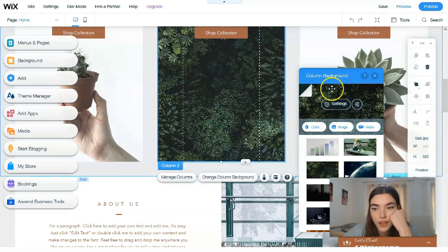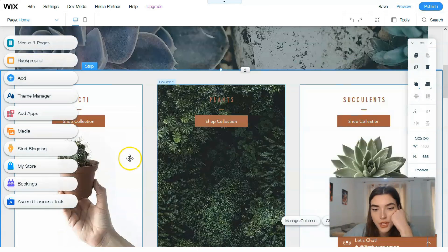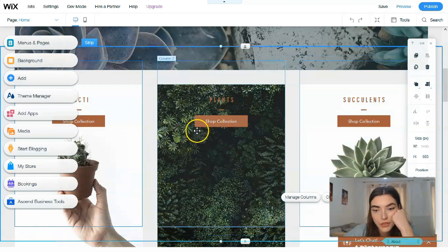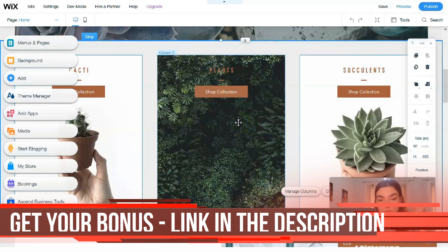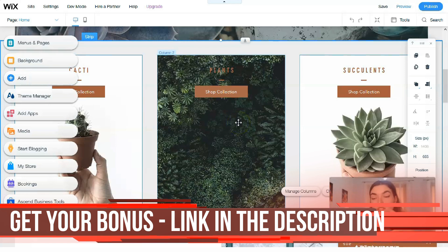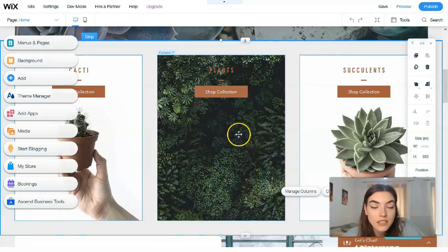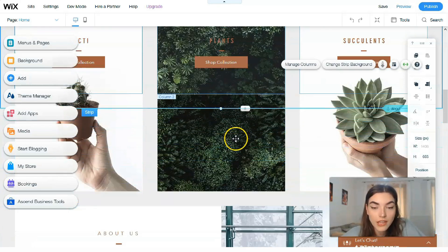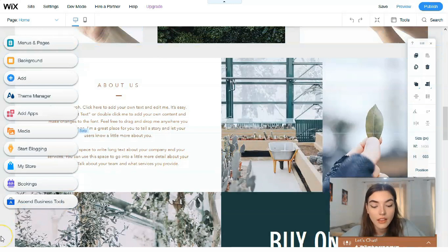You can see that I've changed this image to another one. If you have personal products, you may upload pictures of your products directly here using the editor. Clicking directly on each element, you can change everything.